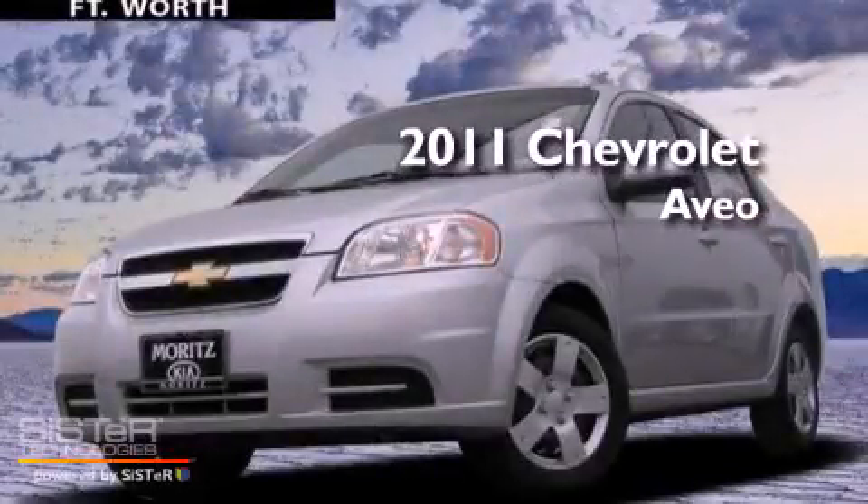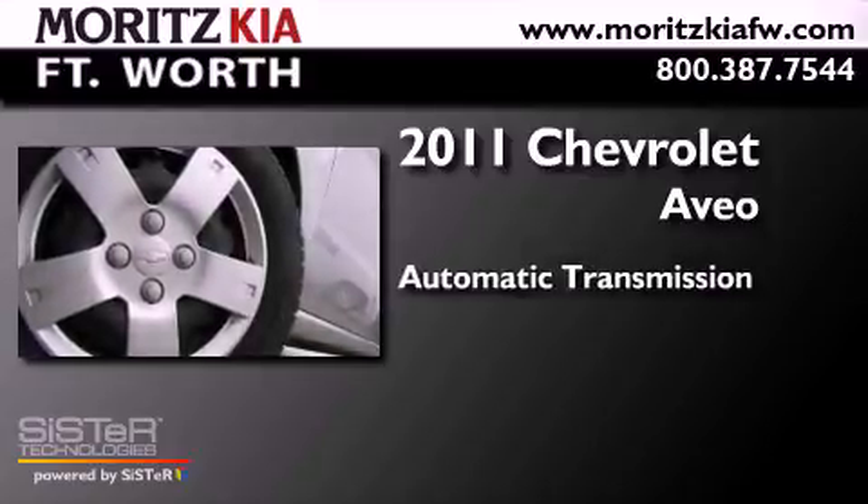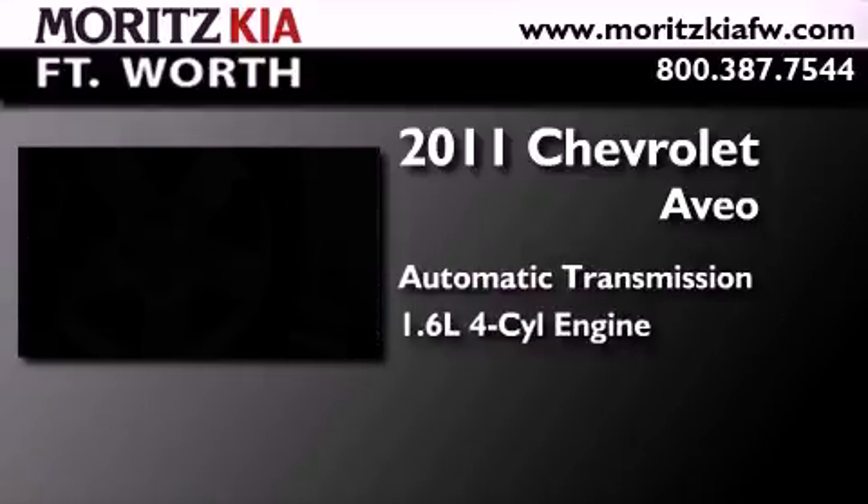This is a 2011 Chevrolet Aveo. This car has an automatic transmission and an inline four-cylinder engine.